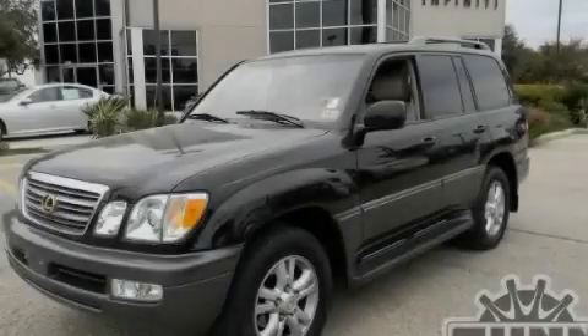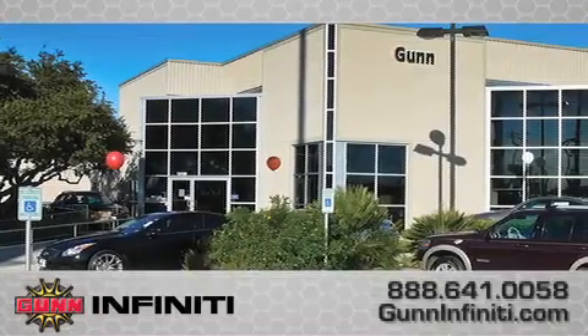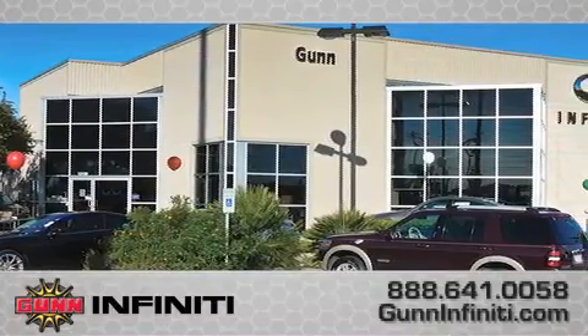Contact us today to arrange your test drive. Call Gun Infinity today to arrange for a closer look at our entire inventory and find out why Gun's One Simple Price is simply better.